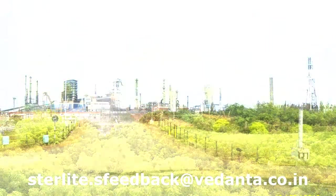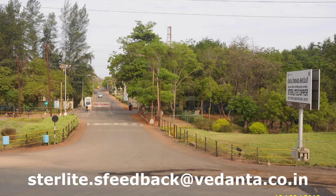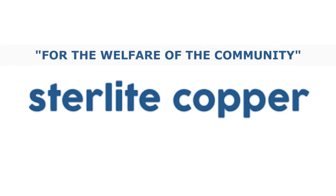We welcome you all to visit our plant. If interested, please send in your details to the below-mentioned mail ID. For the welfare of the community — Sterlite Copper.